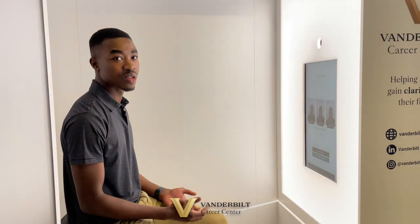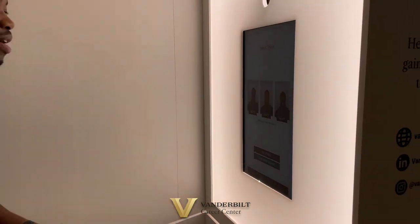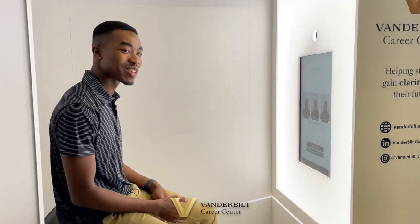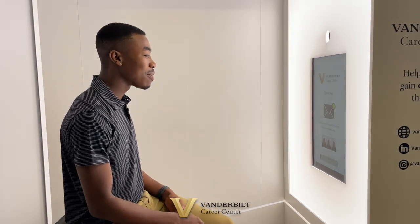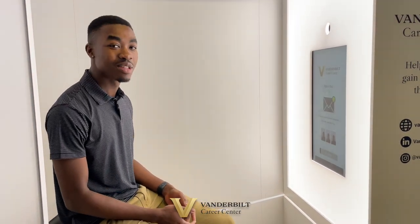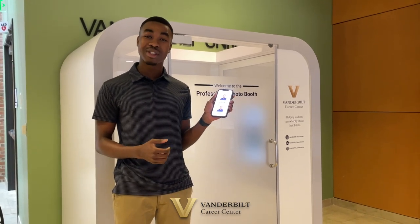You can also edit your pictures in the actual Photo Booth kiosk if you don't really like the lighting in some of them, but in this case I really do like my pictures, so I'm just going to complete my session. Now my pictures are going to be uploaded and sent right to my email. I already have the pictures here on my phone — they're ready to be uploaded to LinkedIn.